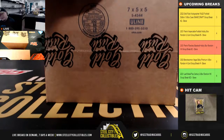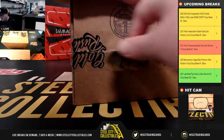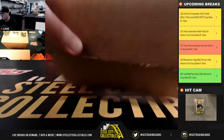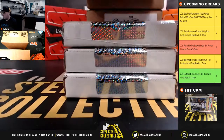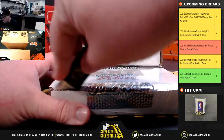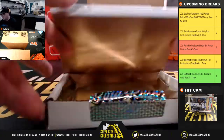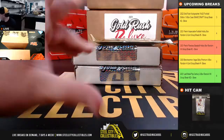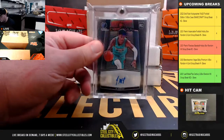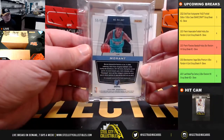That's some really nice hits there for you last week. Our first set here is a nice one: Obsidian rookie autograph, Ja Morant, number 55 of 99.